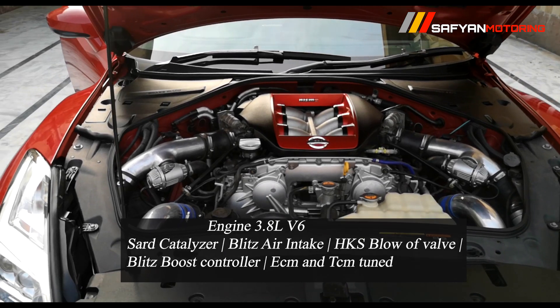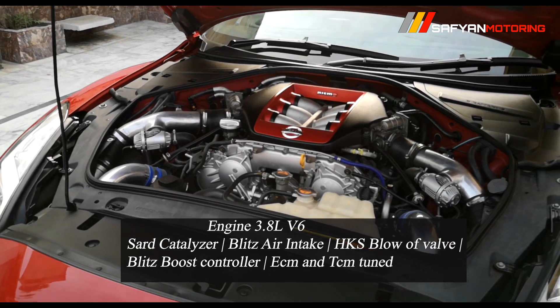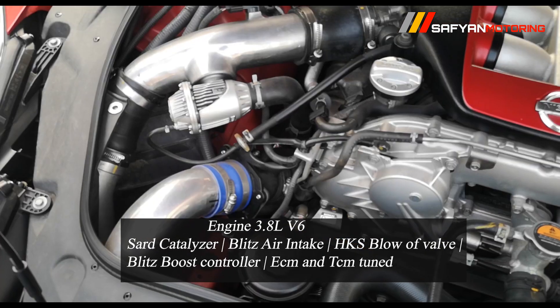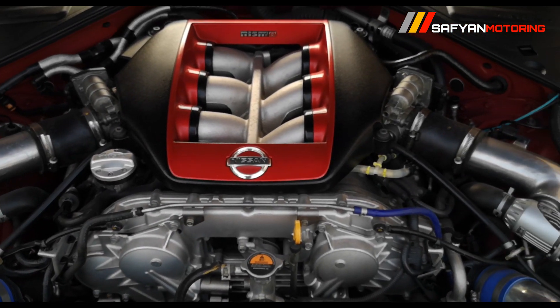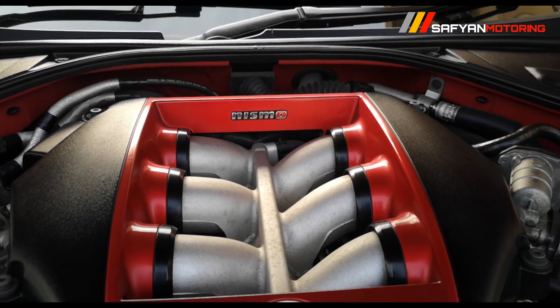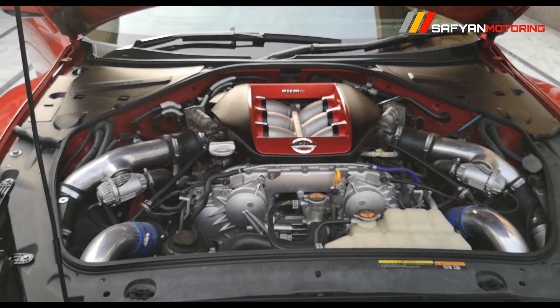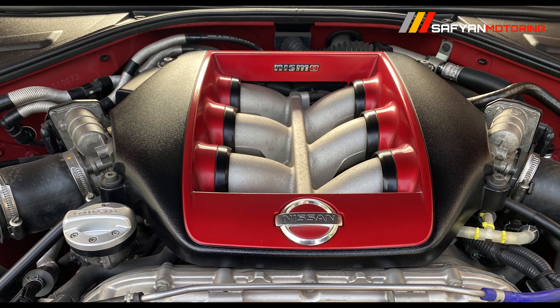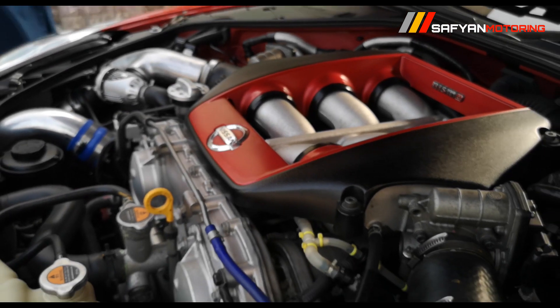The GTR R35's main thing is that you can increase its horsepower as much as you want. If we talk about horsepower, this car currently produces 500 to 550 horsepower. But the owner told us they will increase the engine further, because there are a few kits that have been ordered.